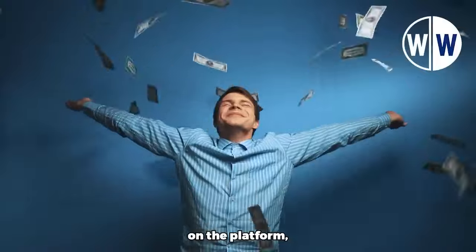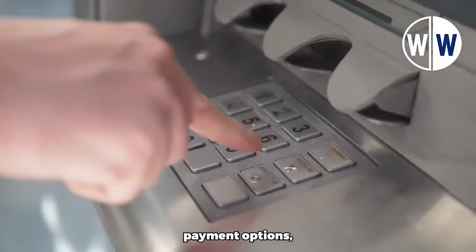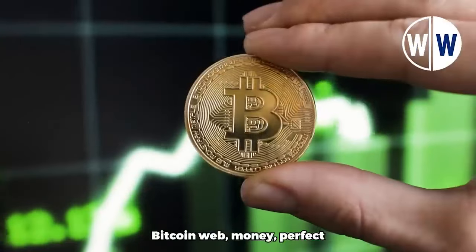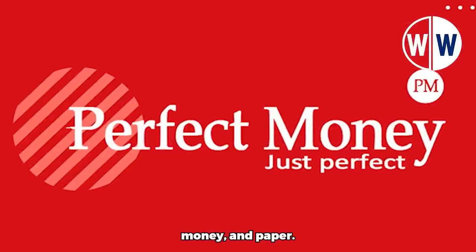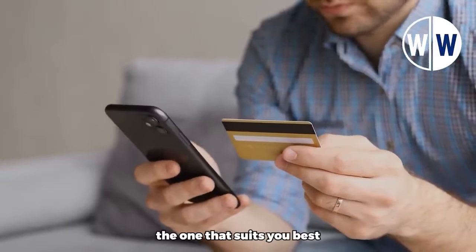That's how all these individuals are making significant money using this website. Once you've earned money on the platform, you have the flexibility to cash out your earnings through various payment options, including PayPal, Bitcoin, WebMoney, PerfectMoney, and PayYear. With these diverse payment choices, you can select the one that suits you best.